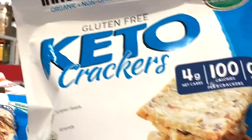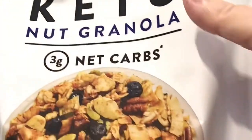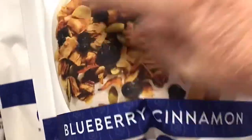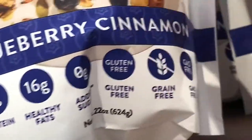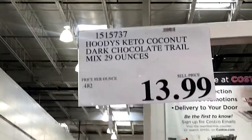They also had some granola that looked really good — it was a cinnamon blueberry variety, so I want to try that sometime too. It shows all the nutrition info on the bottom, which is nice. And then they have a trail mix with just nuts, dark chocolate, and cocoa.